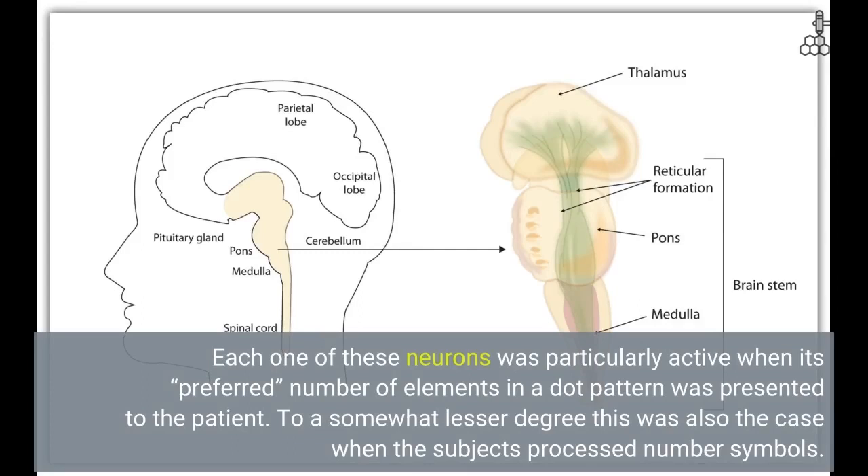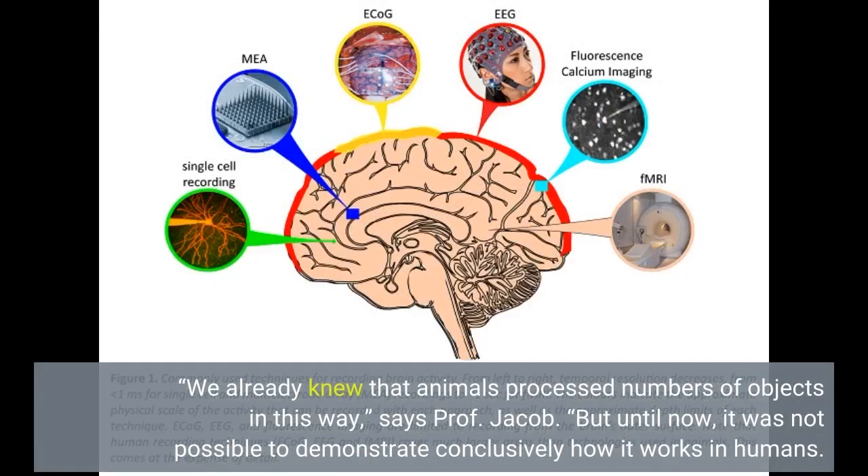To a somewhat lesser degree, this was also the case when the subjects processed number symbols. We already knew that animals process numbers of objects in this way, says Professor Jacob. But until now, it was not possible to demonstrate conclusively how it works in humans.